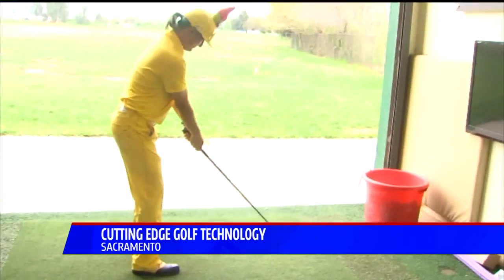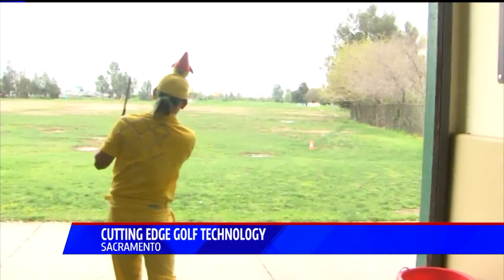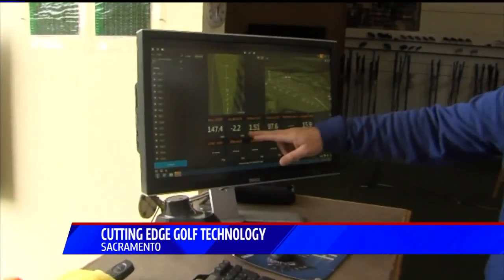Let's see if we can get it lower this time. We can see that was 231 yards — it went pretty far. But I bet this one will be even better. Watch this. See how that number went down?